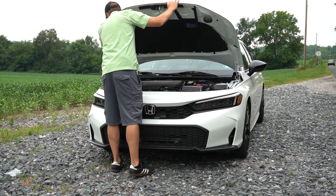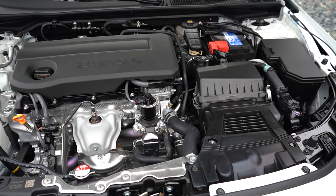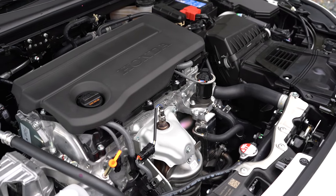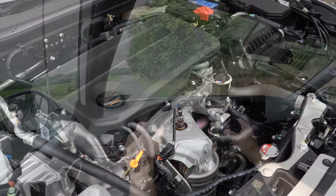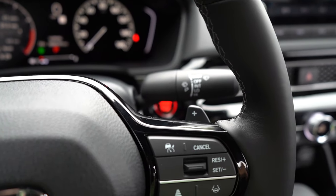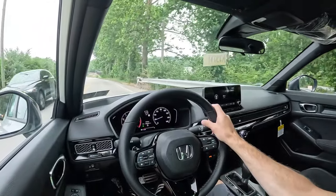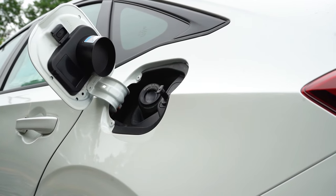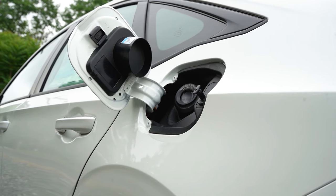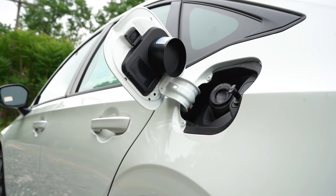A big change for 2025 is there is now one power plant for the civic — the hybrid configuration will be reserved for its own video. Powering the civic is a 2.0-liter naturally aspirated inline four-cylinder putting out 150 horsepower at 6,400 RPM and 133 lb-ft of torque at 4,000 RPM. That power is sent to the front wheels through a CVT. Zero to 60 comes in at approximately 9.2 seconds. MPG differs between trims: the LX gets 32 city / 41 highway, the Sport gets 31 city / 39 highway — both on regular unleaded.